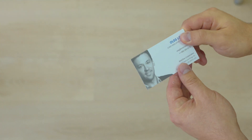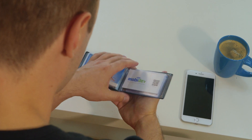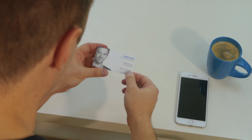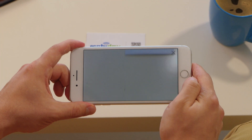Even a business card can become a branding tool. Look at Kelvin. He's collected quite a few at a recent conference, and now he wants to check them. One of these cards is special — it can be scanned for additional information about its owner, Oleg, in augmented reality. The card itself is a screen for Oleg's video pitch.